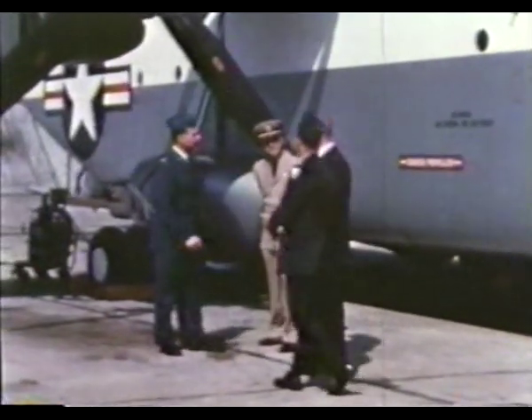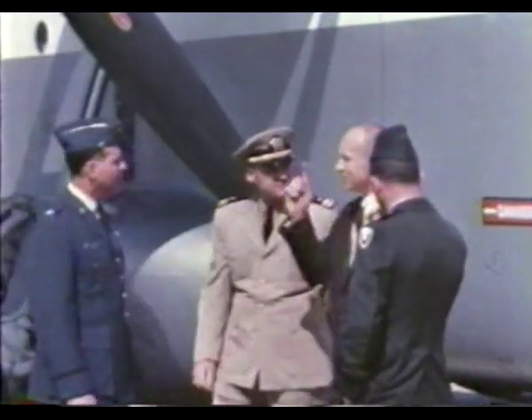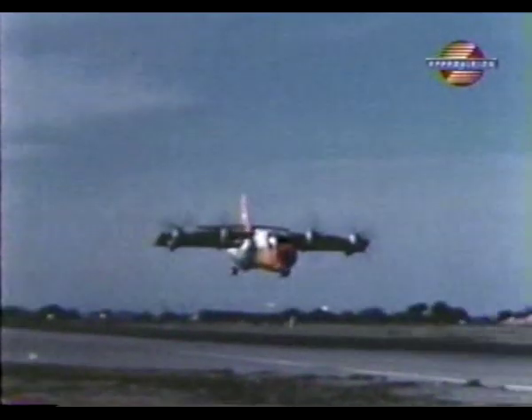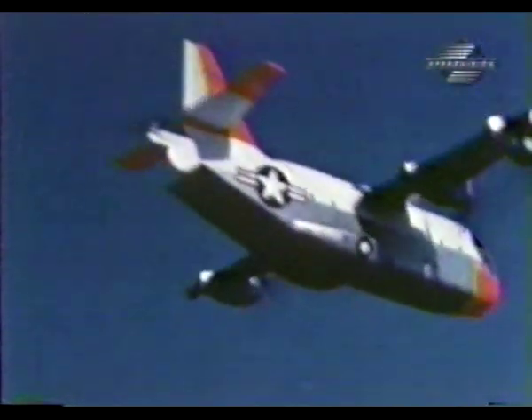The military began to receive the XC-142 in March 1965. The tri-service evaluation was based out of Edwards Air Force Base in California. The first two XC-142s arrived at Edwards in mid-1965. The third plane arrived in April of the following year, and the fourth arrived a month later.